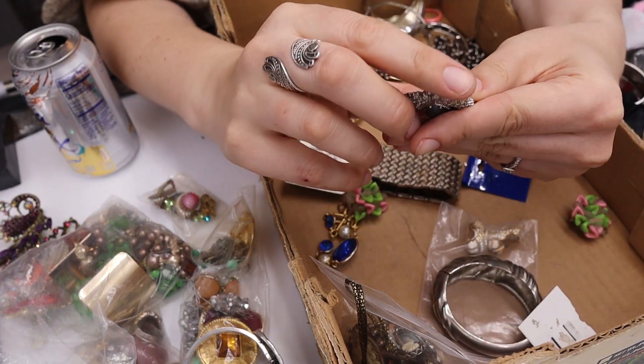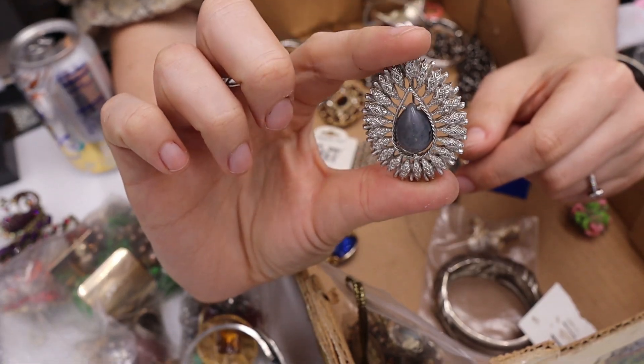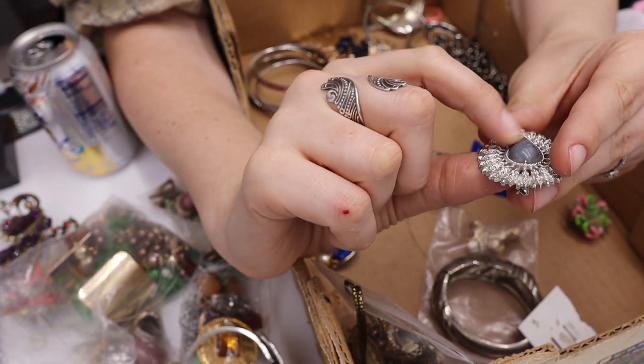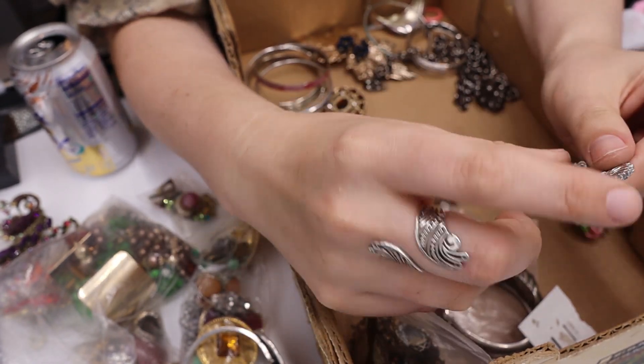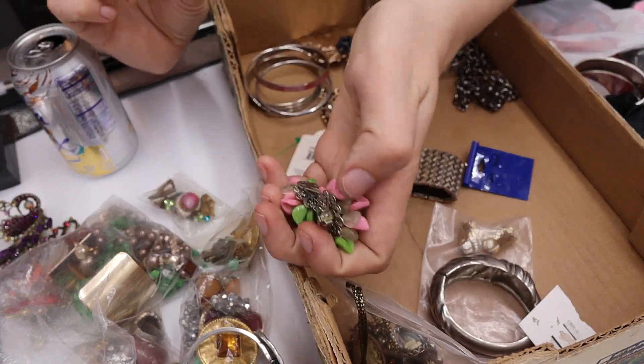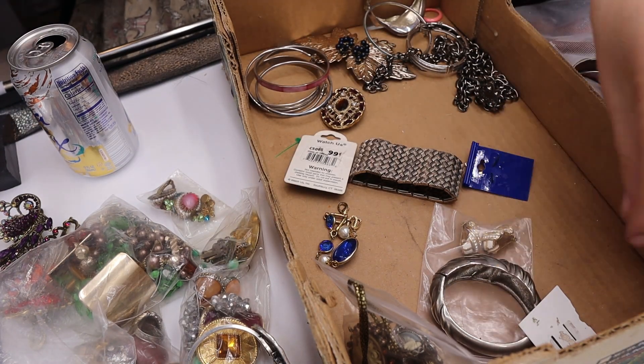We have this piece that looks like peacock feathers — the mark says 'Covetry' which means it's a Sarah Coventry piece with a faux stone. Going to sell this. I know I have the bracelet for these because my girls took it out, so I'm going to find that.